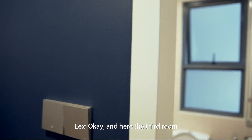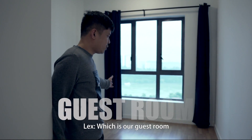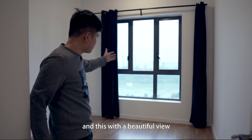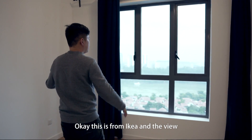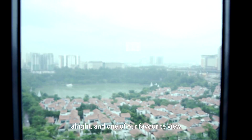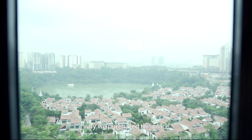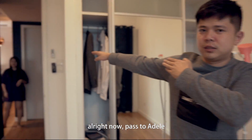And here is the third room — our guest room, or our baby room in the future. And it has a beautiful view. You can see the view — we are facing the lake. That's one of our favourite views and one of the reasons why we chose this place.